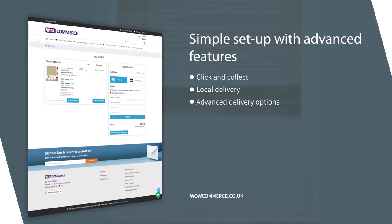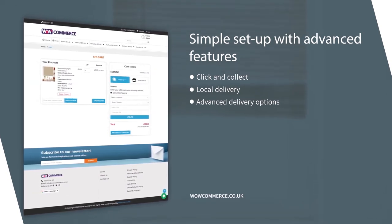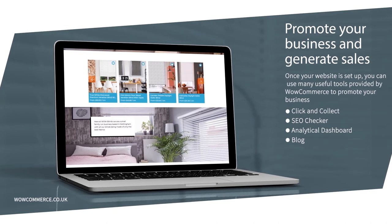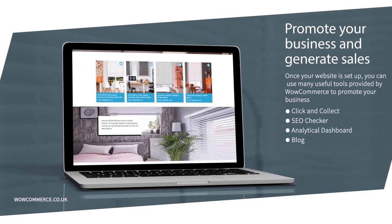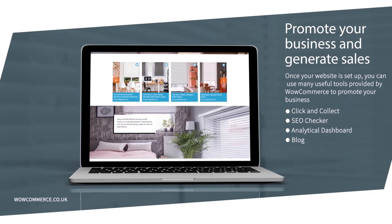A simple set-up process means your website can be up and running quickly, with advanced features such as click and collect included as standard. Our other tools such as blog, analytical dashboard, and SEO checker allow you to fine-tune your website further and generate more sales.